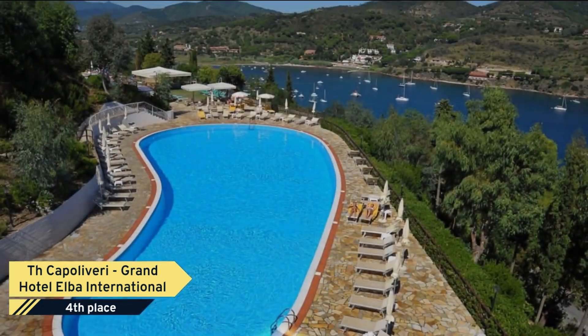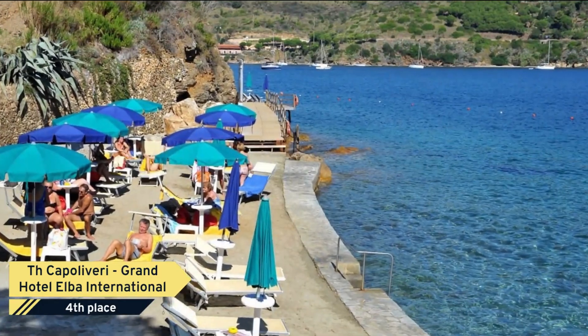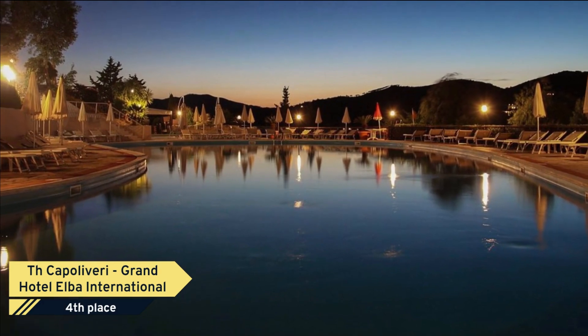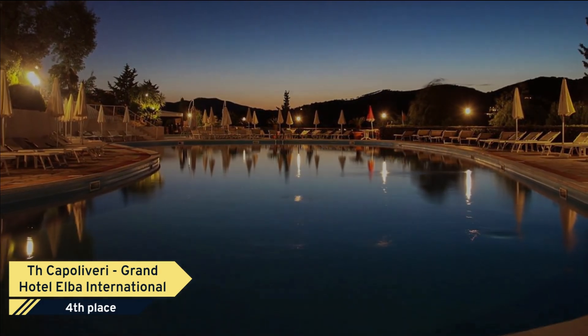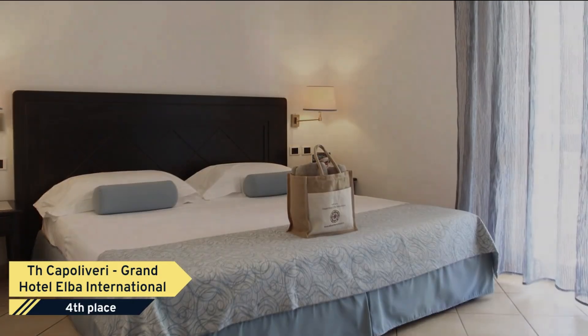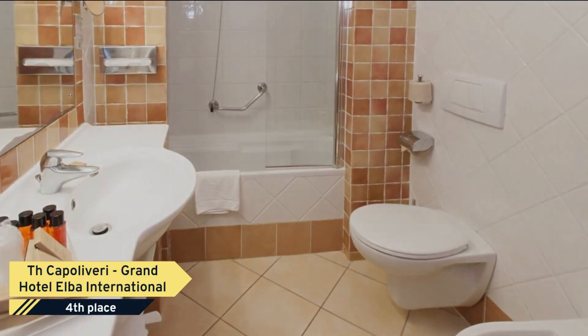You can enjoy the sun and the sea on the exclusive private beach or by the pools, venture into the unspoiled nature of Mount Calamita, explore the Bay of Noregno with its sandy beach among the largest on the island of Elba, or immerse yourself in the charming villages of Kappa Livery and Porto Azurro.